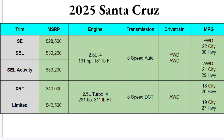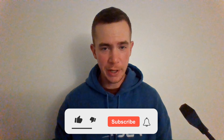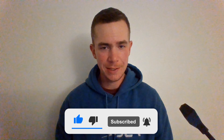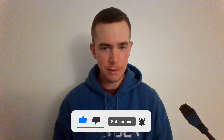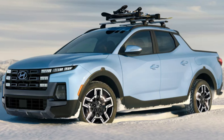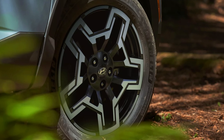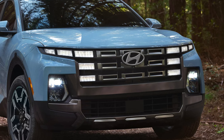Quick note — here at Ben's Car Reviews there's no fluff, we keep it under 10 minutes. If you like this content, please like and subscribe. The Santa Cruz is one of my favorite vehicles on the road these days — it's very unique and pushes the envelope of design when it comes to compact trucks. It's one of your two options in this segment, and I think Hyundai has set this up well to beat the Maverick.